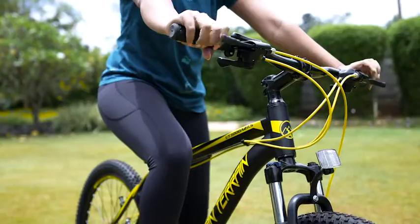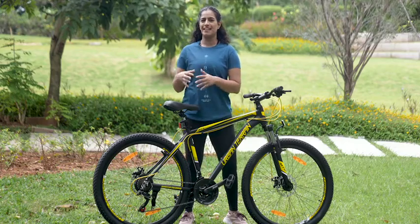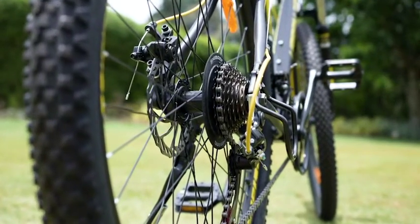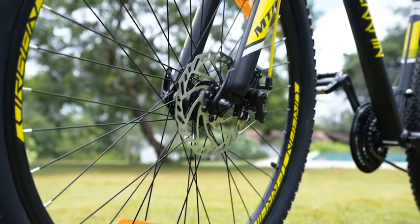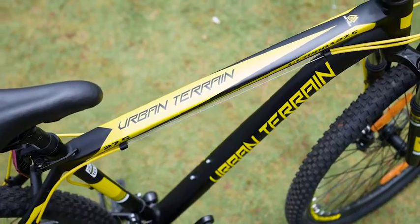It's a fun way to stay fit and the perfect exercise for all age groups. This feature-packed cycle comes with the 21-speed Shimano gear which is best in class, dual disc brakes and an alloy frame, making it a lightweight and rust-free cycle.